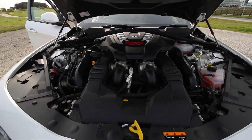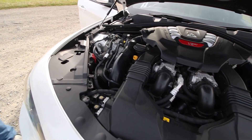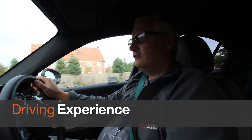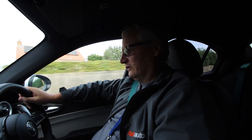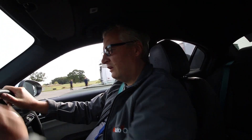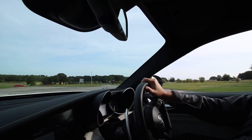Clamshell bonnet. V6, 90 degree — very Alfa. Welcome aboard the Alfa Romeo Giulia Quadrifoglio. 510 horsepower, 600 newton metres of torque with an 8-speed auto. And considering it's rather quiet, it's very refined. I'm sure that will change when I hit the accelerator.